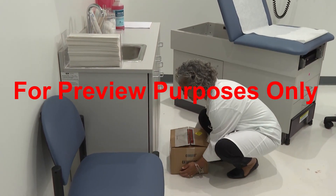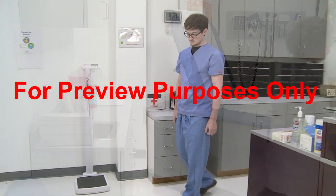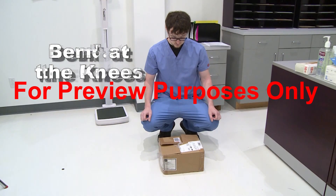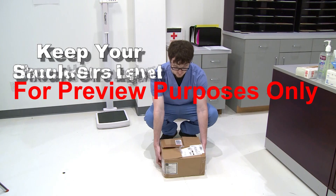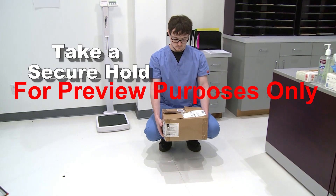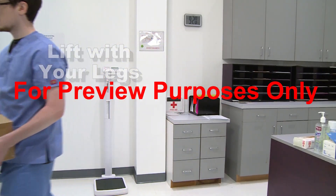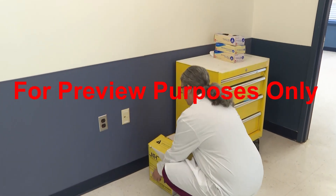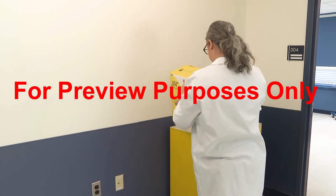So what is the correct technique for making these types of lifts? Here's how it's done. Get close to the object you want to pick up and lower yourself by bending at the knees. Keep your shoulders level, centered and facing the same direction as your hips. Keep your back straight. Take a secure hold of the load, keeping your arms close to your body. Lift slowly and steadily with your legs. When lifting from below your waist: bend at the knees, keep your back straight, grip securely, and lift with your legs.